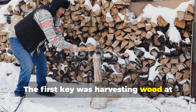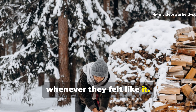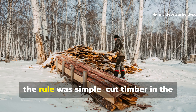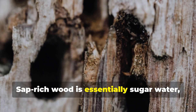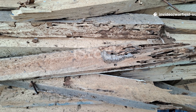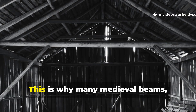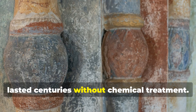The first key was harvesting wood at the correct season. Medieval carpenters weren't cutting trees whenever they felt like it. They understood that sap content determines whether wood rots quickly or hardens into something close to natural composite material. In northern and central Europe the rule was simple: cut timber in the dead of winter when the sap is at its lowest. Sap-rich wood is essentially sugar water, and sugar water attracts fungus, bacteria, and insects. Sap-poor wood behaves differently — it dries clean, shrinks predictably, and doesn't ferment inside the fibres. This is why many medieval beams, especially in Germanic and Nordic regions, lasted centuries without chemical treatment.